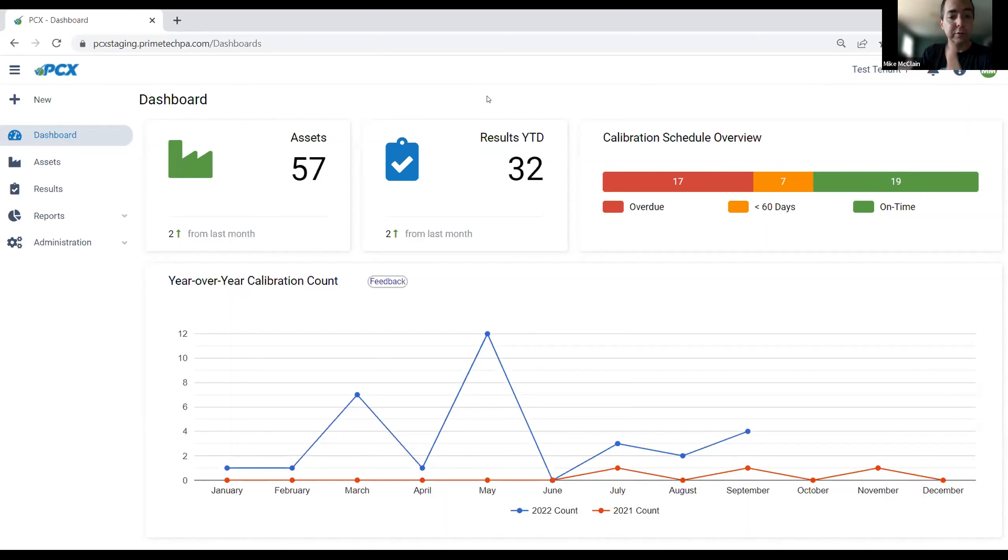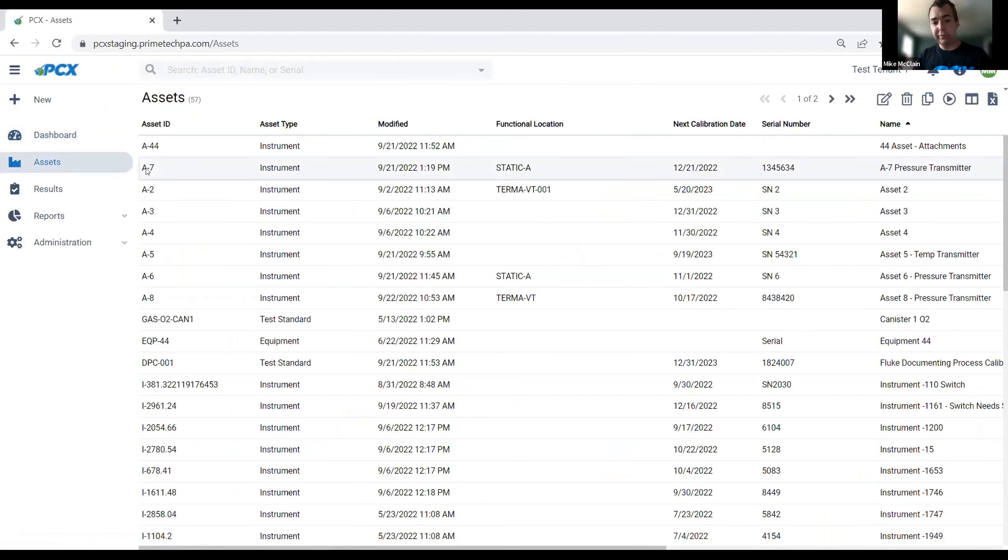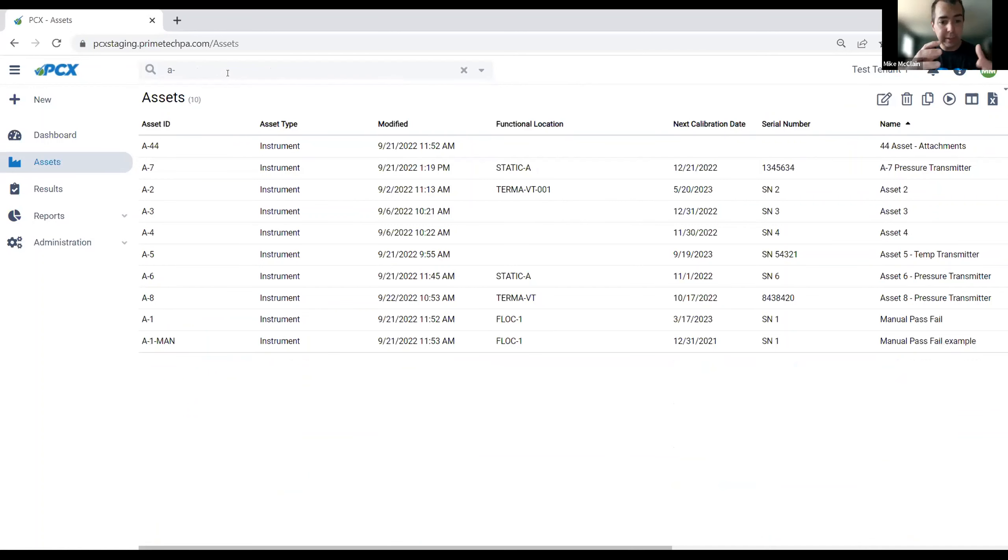Now let's talk about the main ways we navigate when working with assets and results. Going back to the asset index page, at the top we have our basic search bar. Sometimes you won't know exactly what you have in front of you — you might have the actual asset ID or instrument ID, you might just have a serial number, or you might just have a general description in the name column. You can search for any kind of value contained in those key fields and hit the Enter key to search right away.